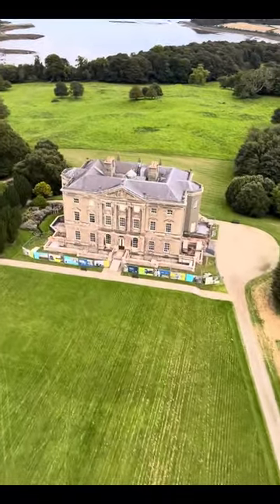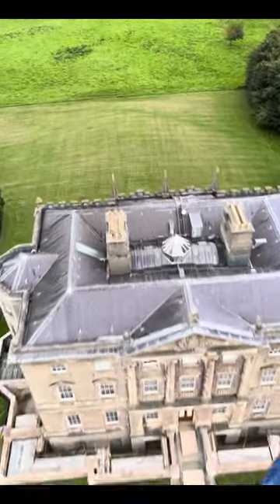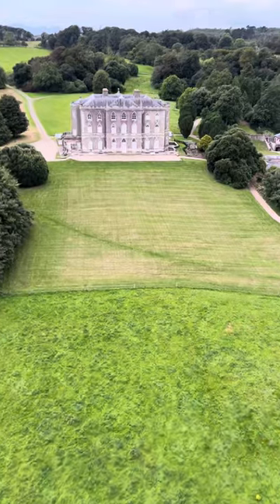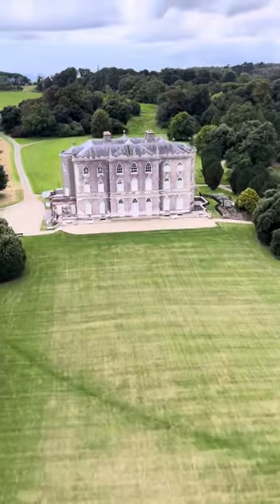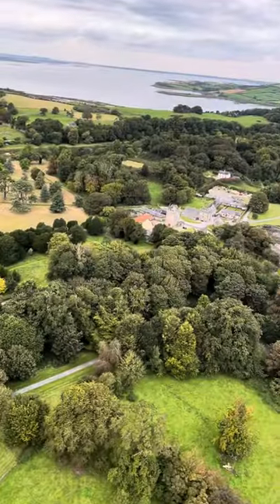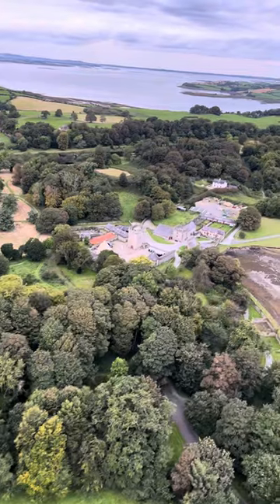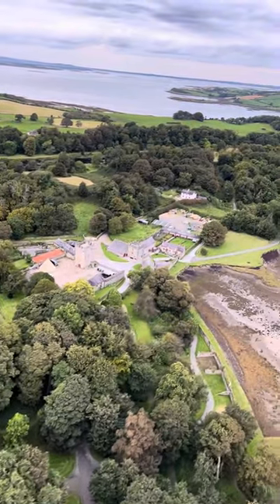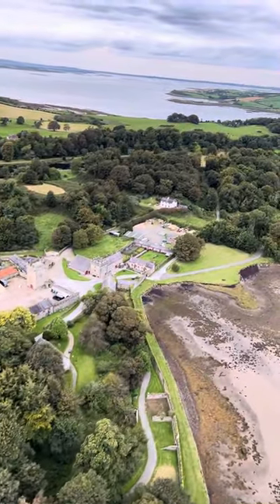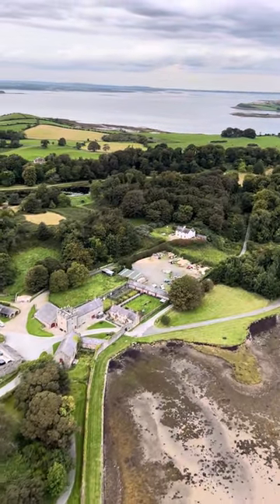Again here you can see the classic style at the front of the house compared to the gothic style at the back. Castle Ward is a great place to go with family — there's loads of things to do. There's an adventure play park, a woodland play area, places to ride bikes, and you're also allowed into the mansion itself. You can visit the farmyard, and you also have the stable yard tea rooms.